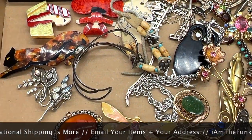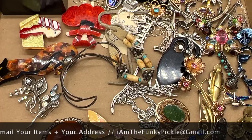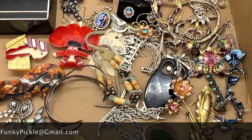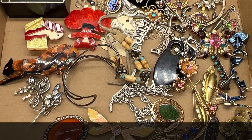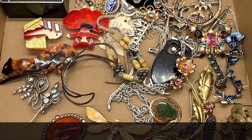We'd like to thank you so much for joining us today. We only accept PayPal. You'll need to send an email to IamTheFunkyPickle at gmail.com. Let us know what pieces you want to buy and you'll need to give us your address. $5 shipping in the United States, no matter how many pieces you buy. International will have to figure that out. Thanks for coming everybody, let's get started.